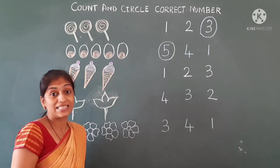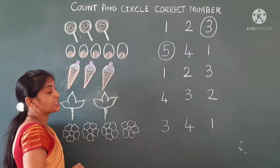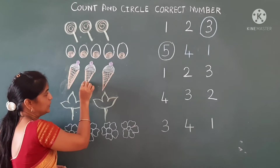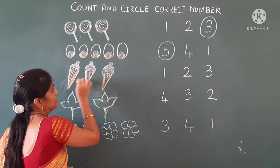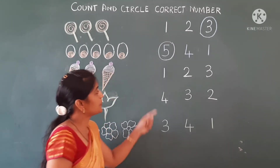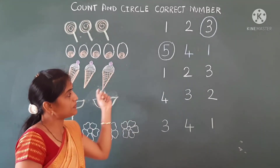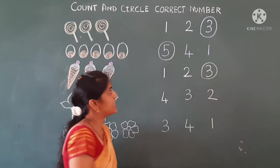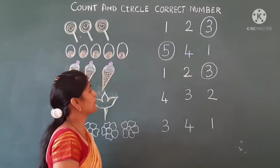Wow, yummy, tasty — cold ice cream! These are cold ice creams. We will count now — one, two, three. So these are three ice creams. Now we will see the numbers: one, two, three. Three ice creams — number three. Now we will circle number three here.